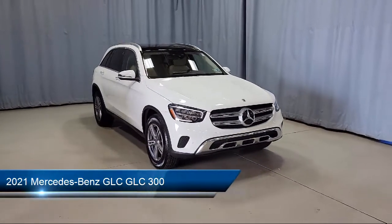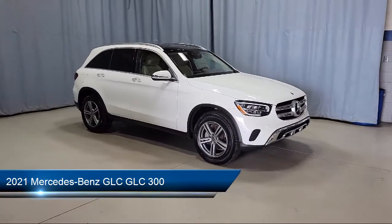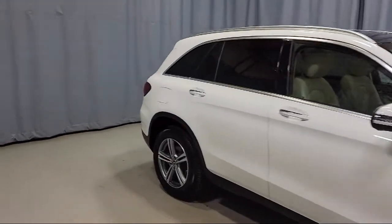This vehicle comes equipped with heated door mirrors, Apple CarPlay and Android Auto, keyless entry, MBUX multimedia system, and a roof rack.